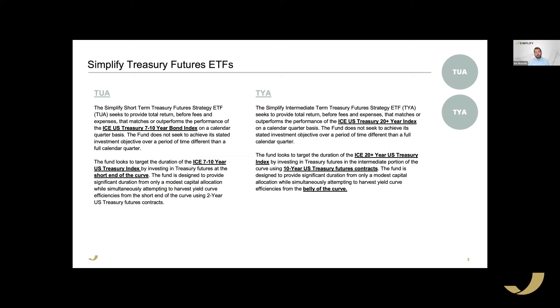For today's conversation we're going to talk about TUA and TYA. TUA is a product in which we own treasury futures on the shorter end of the yield curve with capital efficiency — another way of saying leverage — to get to a duration profile closer to the belly of the curve. TYA does something similar, using treasury futures in the middle of the yield curve to match duration on the long end.